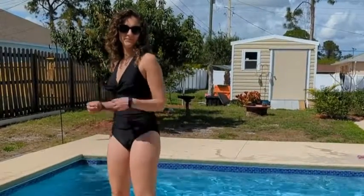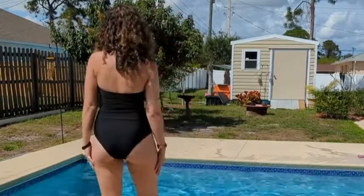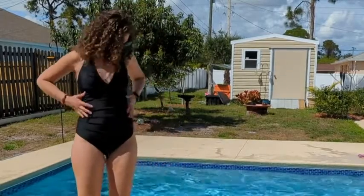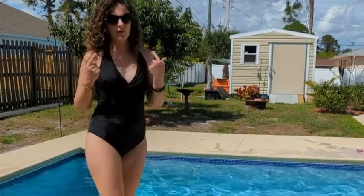I'm going to show you what this bathing suit looks like on. Here it is, and as I turn around, check out the tummy control. I actually ate a huge lunch and I feel like it did a pretty good job of hiding my little pouch. It fits really well on top.